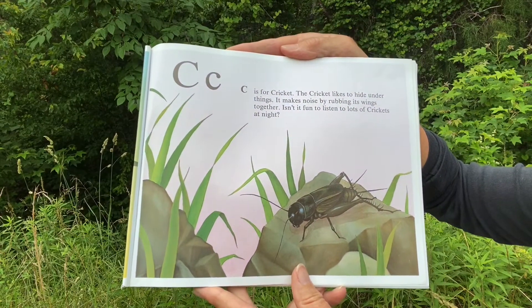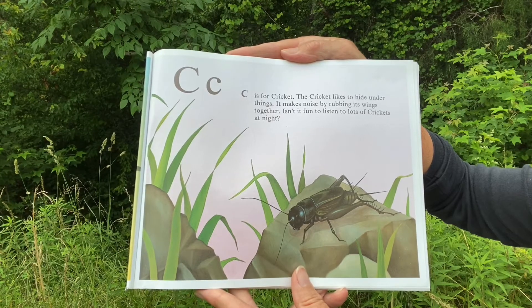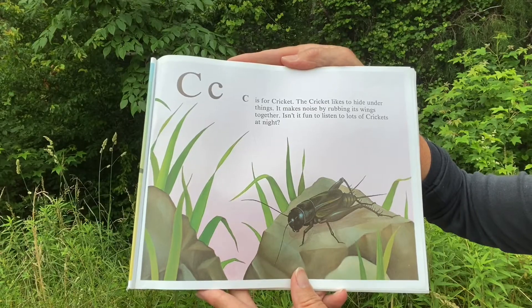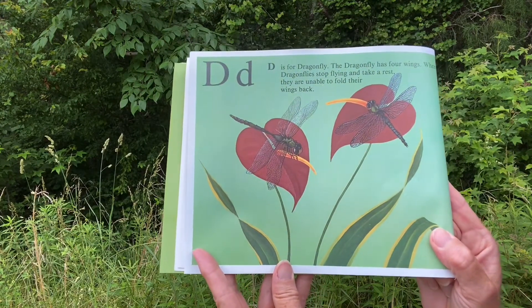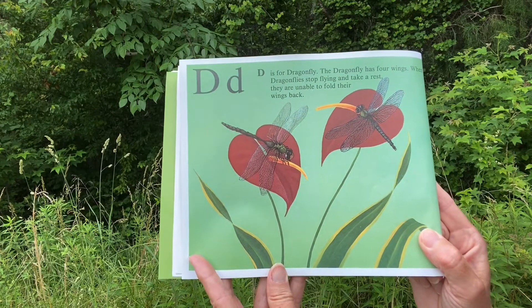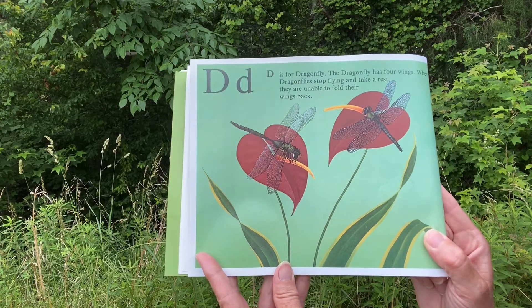C. C is for Cricket. The cricket likes to hide under things. It makes noise by rubbing its wings together. Isn't it fun to listen to lots of crickets at night? D. D is for Dragonfly. The dragonfly has four wings. When dragonflies stop flying and take a rest, they're unable to fold their wings back.